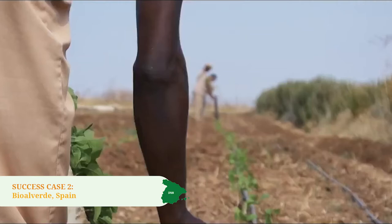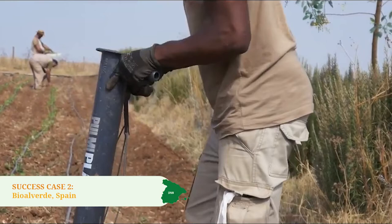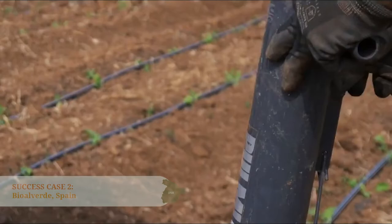Therefore, one of BioAlverde's key values is to offer products that come from processes that respect people's rights and the environment, and lead to a sustainable lifestyle — which are necessary steps for confronting exclusion and conserving natural resources at the same time.